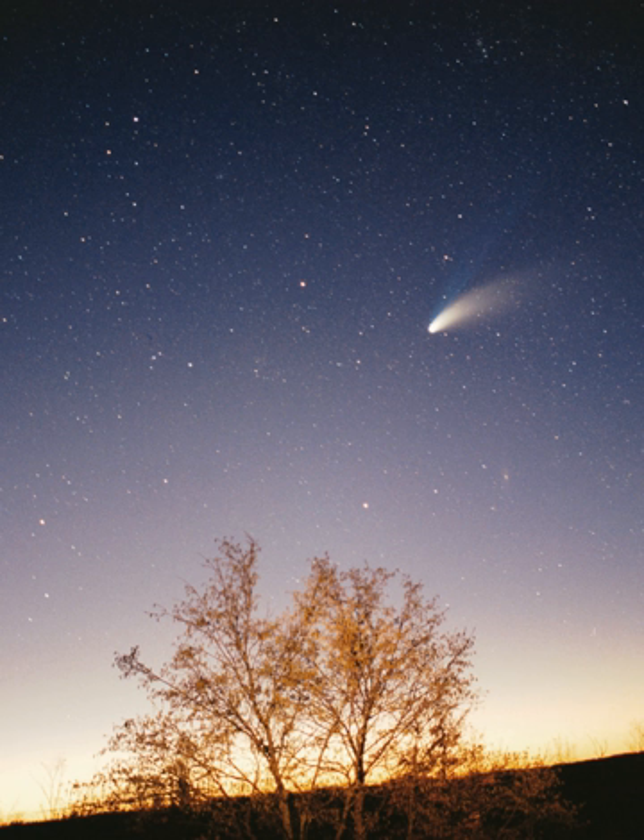The solar system formed 4.6 billion years ago from the gravitational collapse of a giant interstellar molecular cloud. The vast majority of the system's mass is in the Sun, with the majority of the remaining mass contained in Jupiter. The four smaller inner planets, Mercury, Venus, Earth and Mars, are terrestrial planets, being primarily composed of rock and metal.